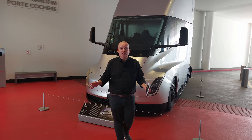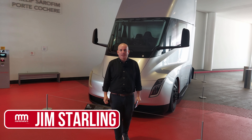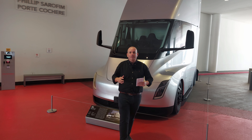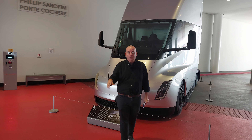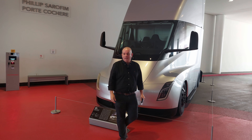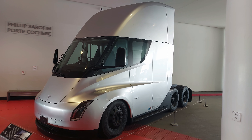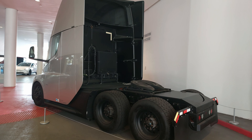Hello folks and welcome to Men and Motors. I'm personally ticking a huge box off my bucket list today because I'm here at the Petersen Automotive Museum in Los Angeles, one of the coolest motor museums in the United States if not the world. To start things off, we've got the prototype Tesla Semi here - capable of 300 to 500 miles of range, 0 to 60 in 20 seconds, and a top speed of 65 miles an hour.